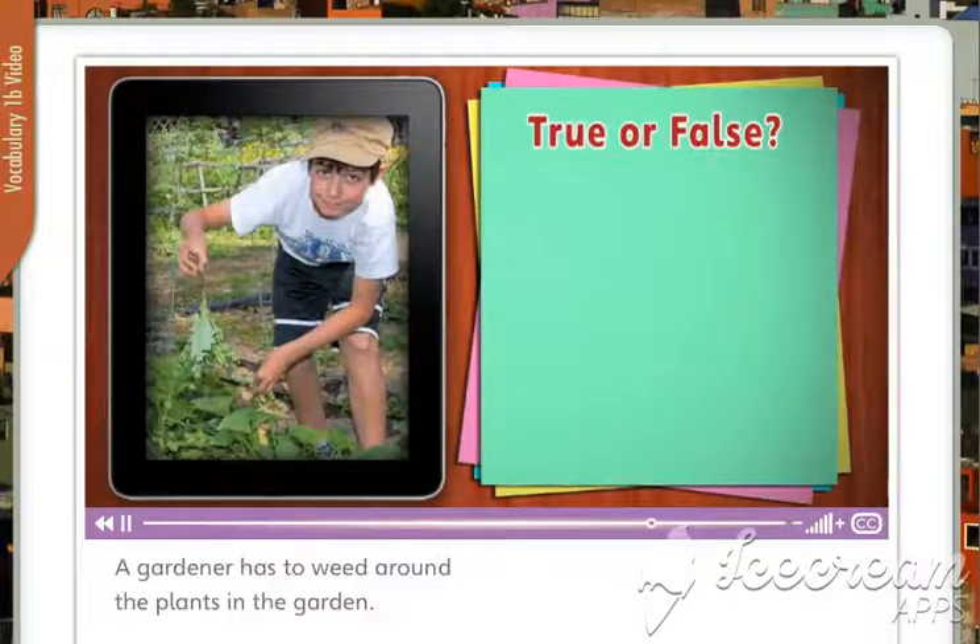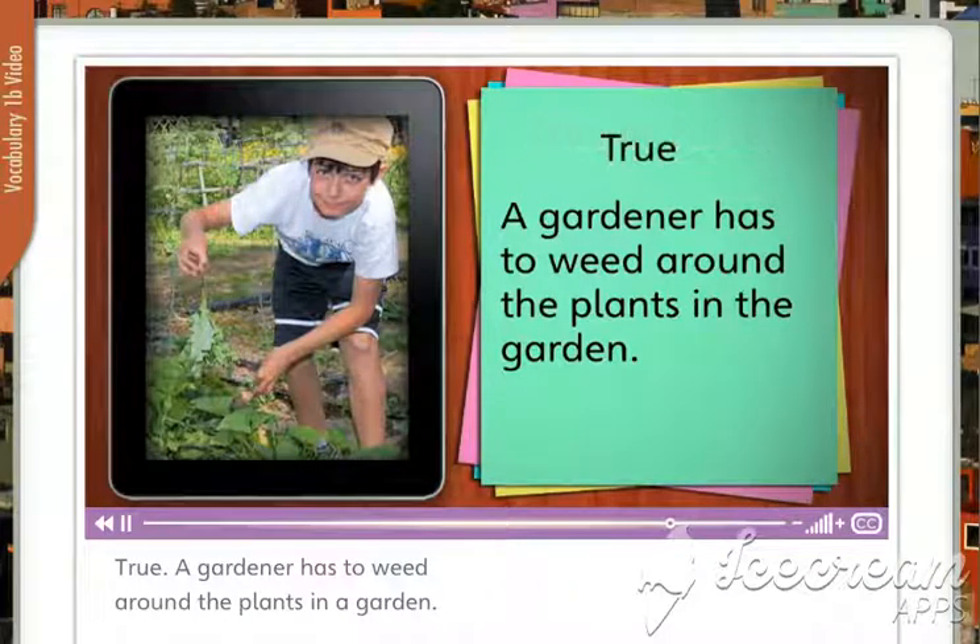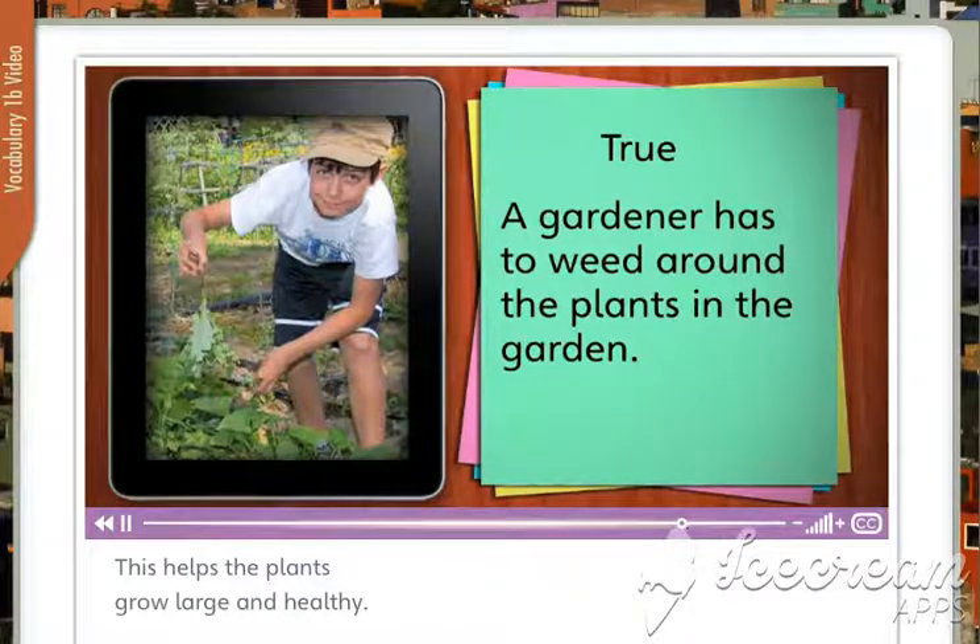True or false? A gardener has to weed around the plants in the garden. True. A gardener has to weed around the plants in the garden. This helps the plants grow large and healthy.